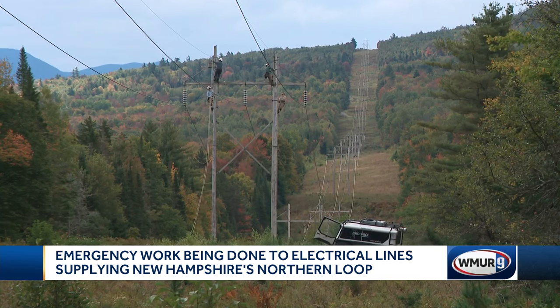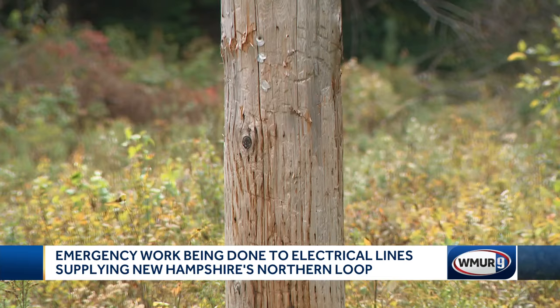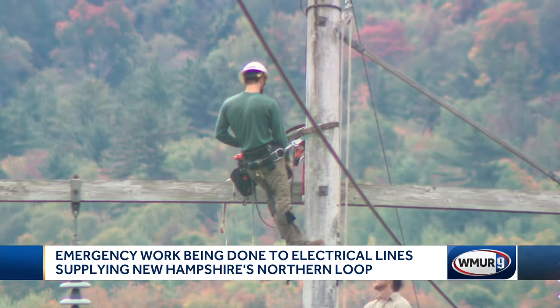The structures along the 45-mile stretch were built in the 1950s and made of wood. The elements and animals like woodpeckers and bears have taken a toll. This line sees a lot of wind, ice, snow, and challenging conditions.